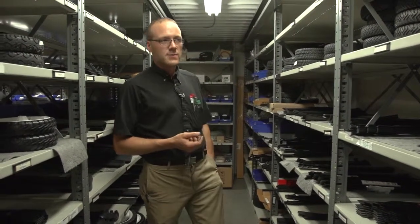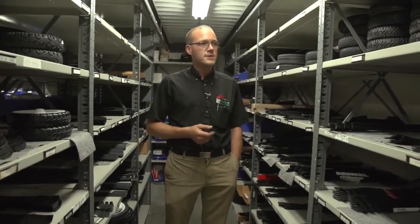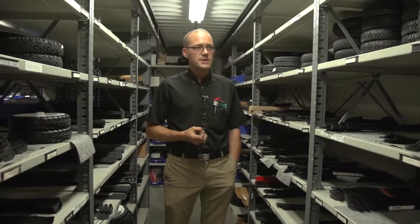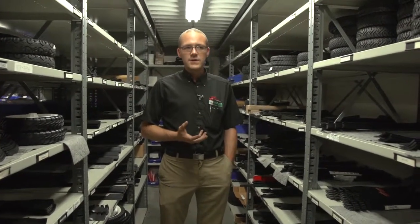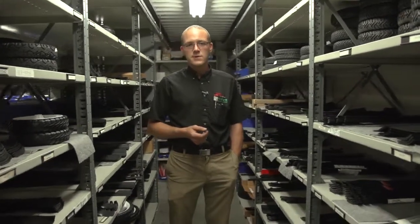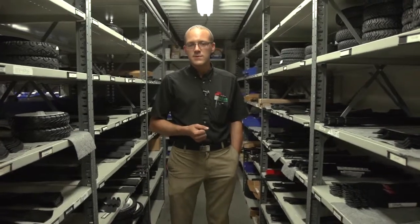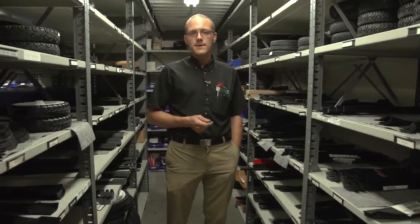Basically, the bottom line to make sure you get the right parts: the best thing we need is the model and serial number off of your mower, and we can look up and be specific as to what parts you're going to get. If you have any questions about parts, you can give us a shout — call us on the phone, visit our Facebook page, or visit our website at westchesterlongarden.com.